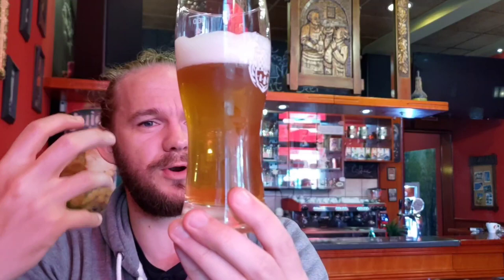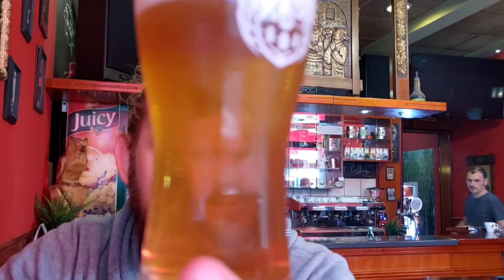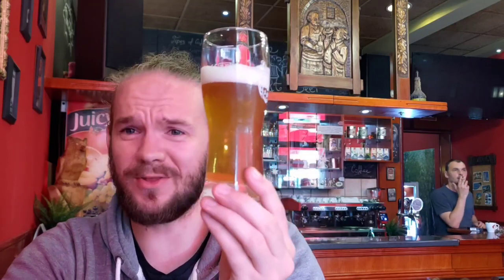The colour of this one is a nice kind of bright blonde, very light amber. You can see the carbonation is quite active. Very, very nice looking beer. Let's have a look at the aroma and just see what we get.